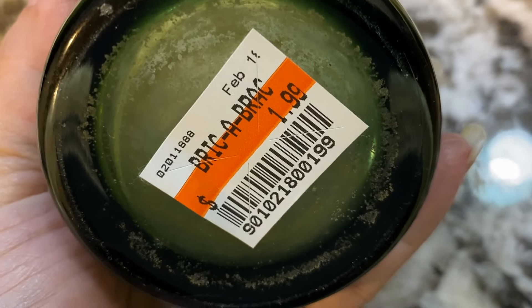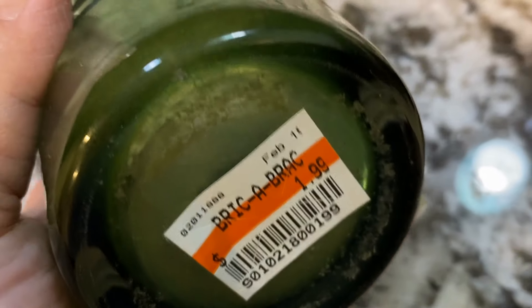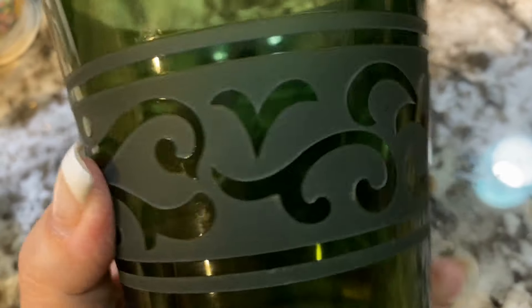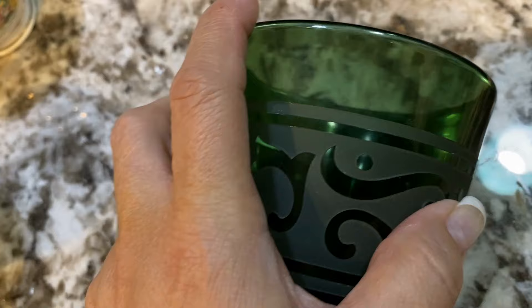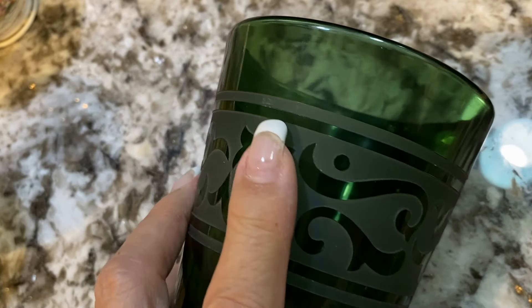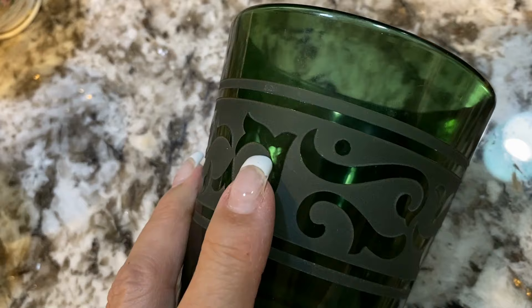These green etched glass lowball glasses are so beautiful. They're very substantial, very heavy-duty glass, and they are hand blown — you can tell by the pontil on the bottom. We paid a dollar a piece, and I just love them. They're really pretty.